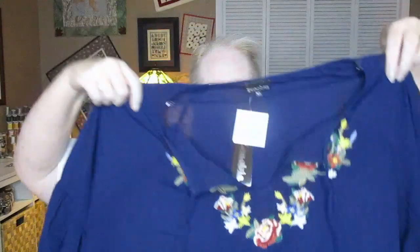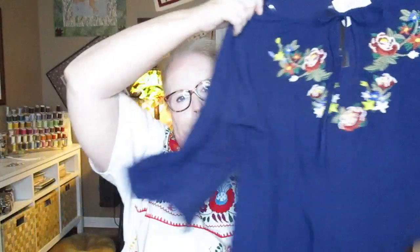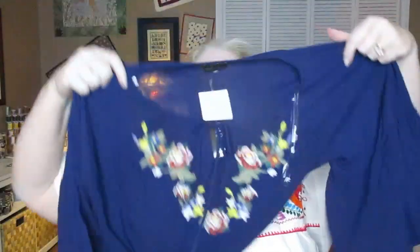The navy blue top is going back — I think a person would need to size up one or even two sizes. I also wasn't wild about the fall colors on the embroidery. I like the idea of the top, just not the execution for me. It is pretty though, and if you like fall colors and look good in them, I'd suggest sizing up.